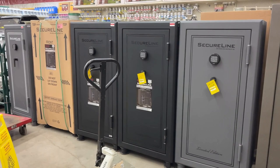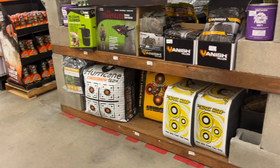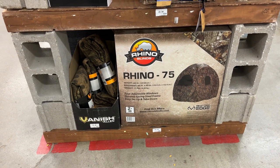They also have all the necessary supplies if you're into deer hunting. I don't know that much about it, but I do know they have the camouflage and a little tent for hunters to sit in while hunting. It's not my thing, but they have it.